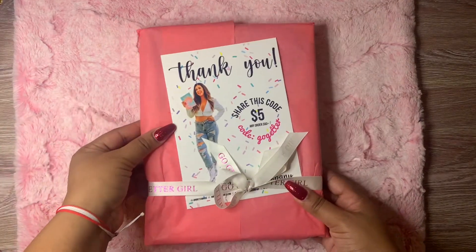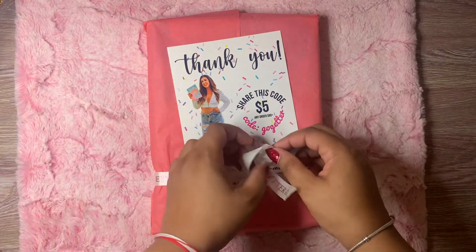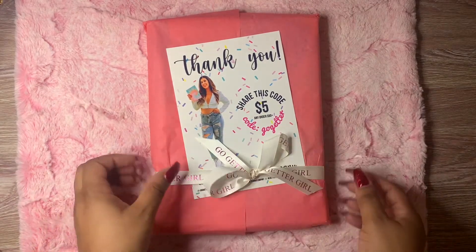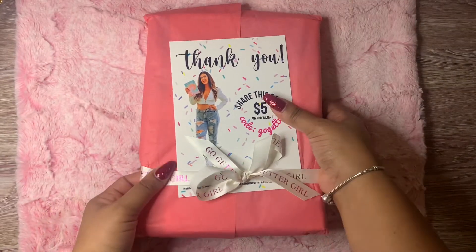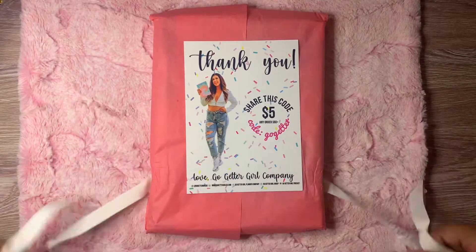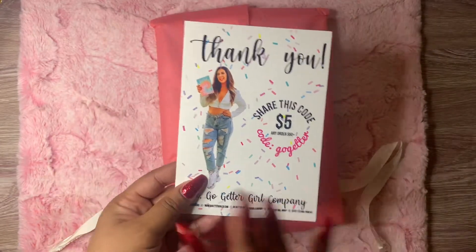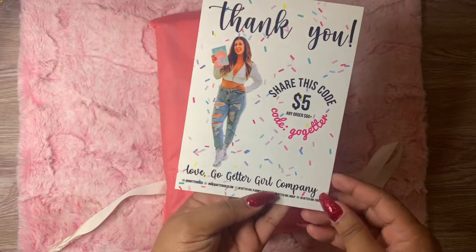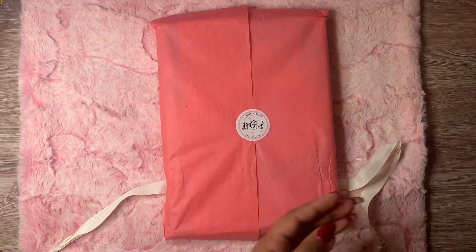So the first thing we're going to open is this beauty right here. I love that she added this ribbon — it's so cute and it says Go-Getter Girl and it's in pink. It's so pretty. It came with this card, and I'm so excited to support her and her business. As you guys can see, you can find her on Instagram as well as on Facebook — you can find the Go-Getter Girl planner.